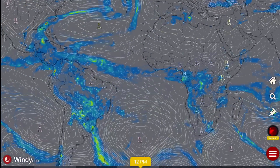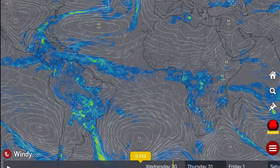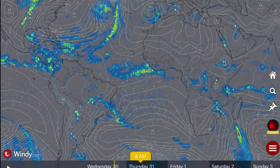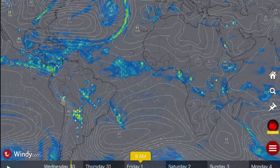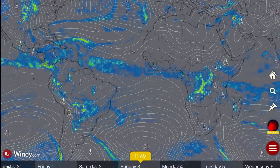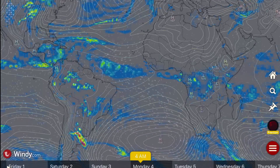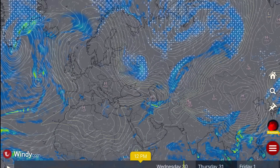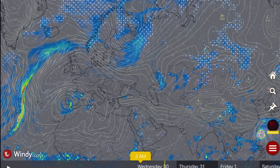Overlooking South America and Africa — no major systems affecting you this week, and no major hurricanes developing through the Atlantic. There are a couple of areas of interest, but no forecasted hurricanes.